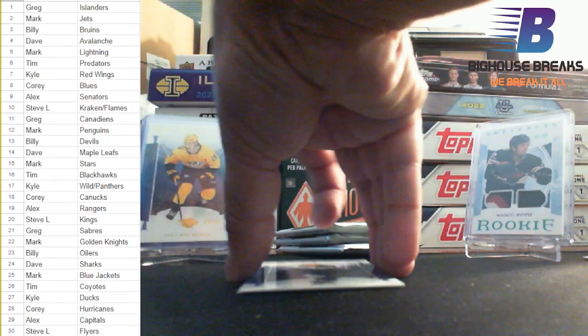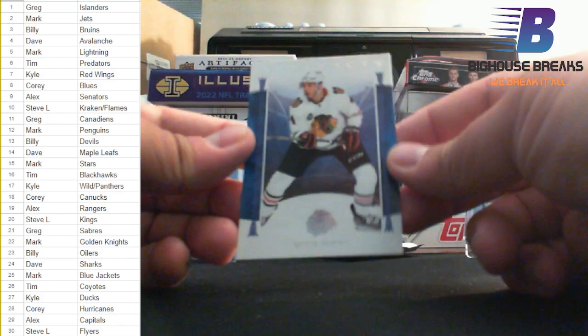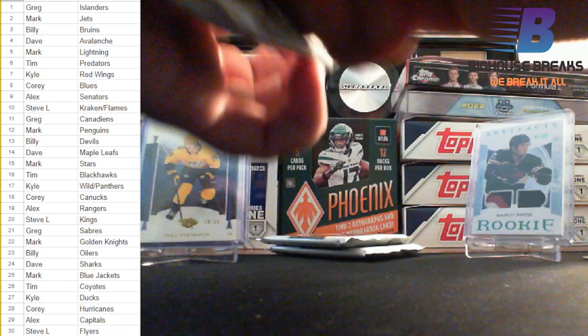The rest of that pick: Clayton Keller, Seth Jones for your Chicago Blackhawks. Three packs to go.